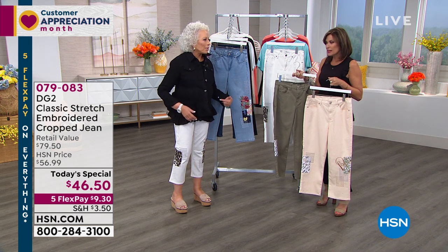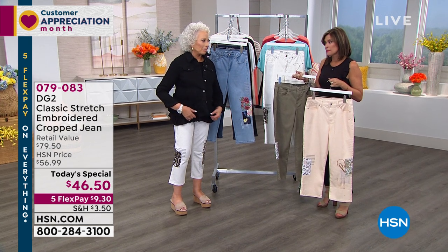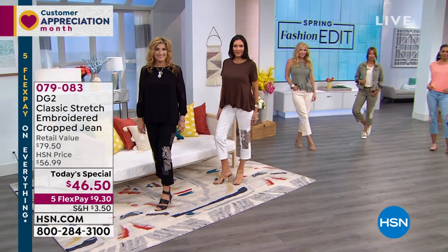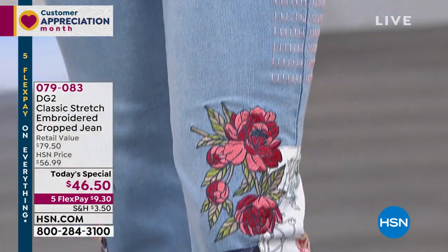I'd love this to be a today's special — it needs to be a today's special. And the peplum is brilliant on it. Grab it if you can; we'll keep you updated on that.